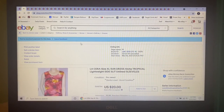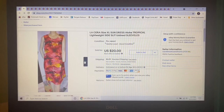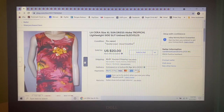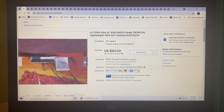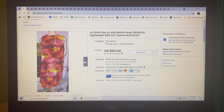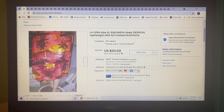Next item to sell was this La Sierra Tropical Sundress in a size extra large. I picked this up at Goodwill a couple months ago, paid $5 for it. It was beautiful — perfect for the beach or vacations. Someone sent me an offer of $20, which I gladly accepted.